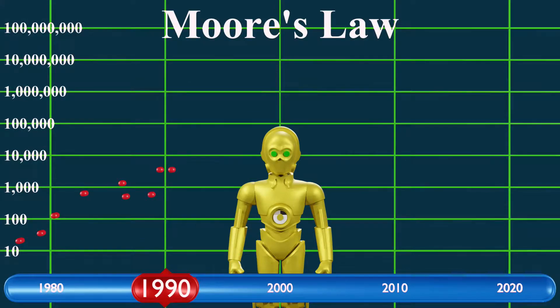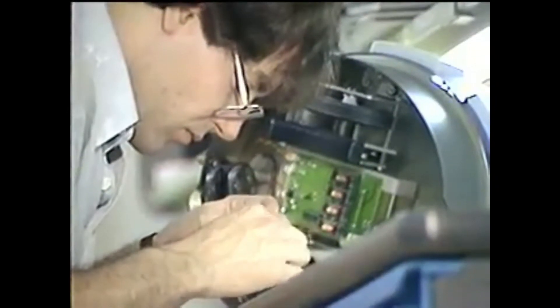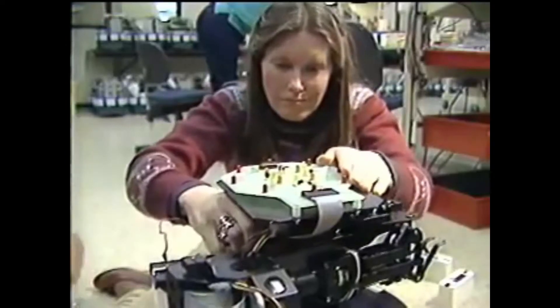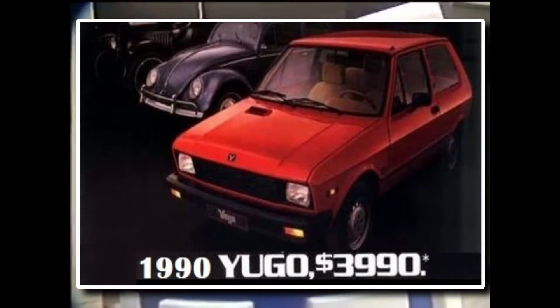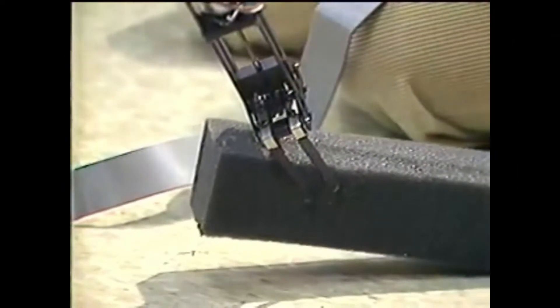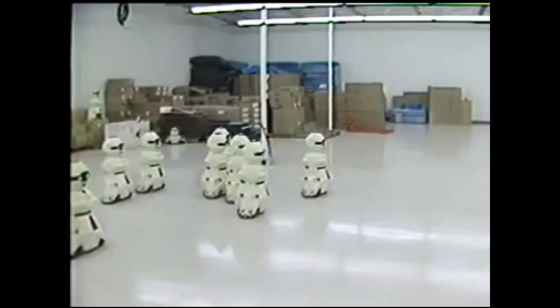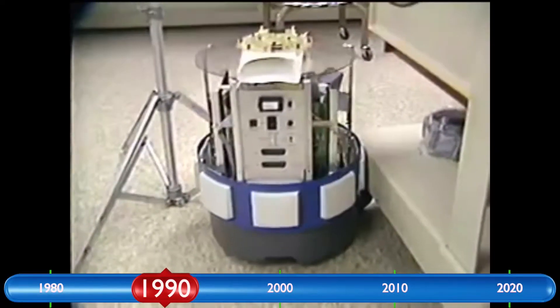Even if computational power kept doubling every 18 months — which was in doubt — it still seemed hopeless because it would take 30 years to get there. Eventually, reality started sinking in and the consumers willing to shell out more than the list price of a compact car for a mechanical novelty that couldn't even do a single household chore faded away. Consequently, those robotic arms sitting around in homes and schools got buried in the backs of closets as we waited for technology to catch up with expectations.